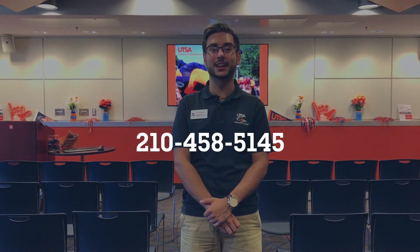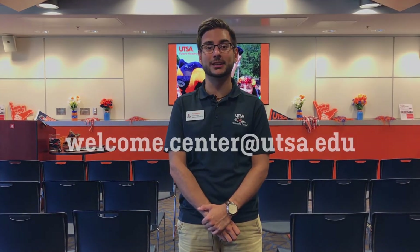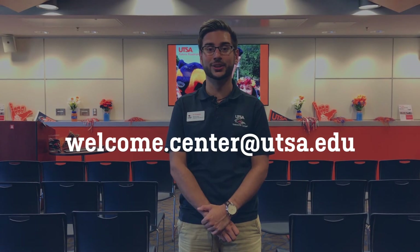We look forward to meeting you and showing you the campus that we love. If you have any questions, please feel free to call the Welcome Center at 210-458-5145 or you can send us an email at welcome.center@utsa.edu. We'll see you soon and Go Runners!